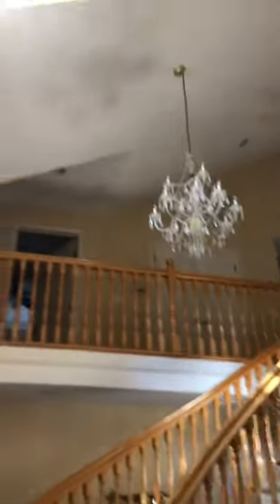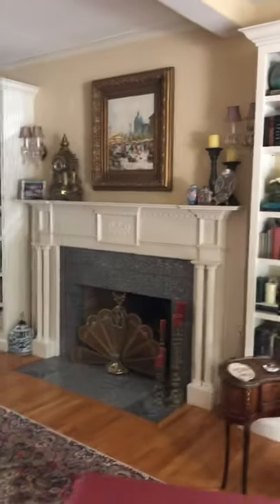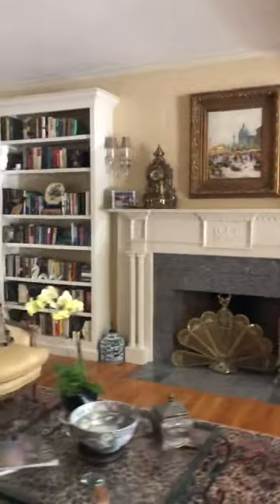So here's the entry. Got a cool chandelier there. Nice big open room. There's your kind of TV area.